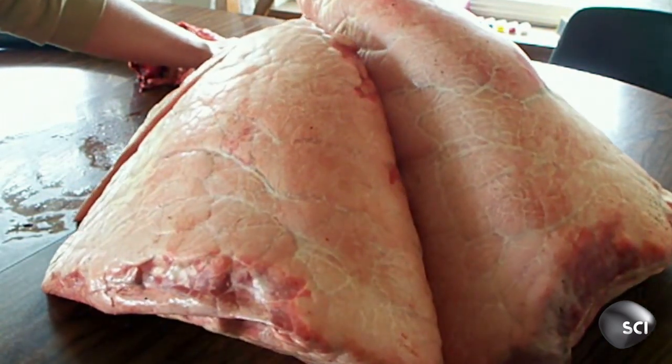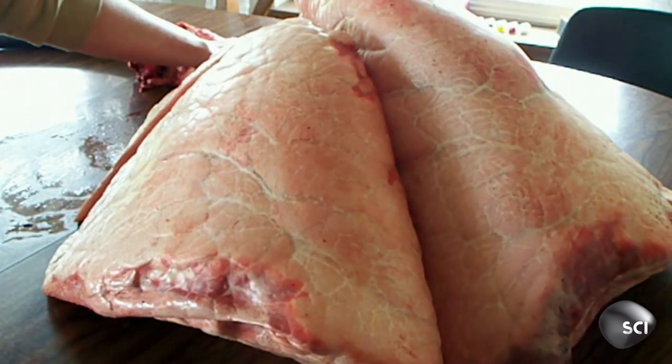Some people might think this looks a little bit gross to see these lungs being inflated on the table. But to me as a biologist, I think it's amazing to see how this organ really works.